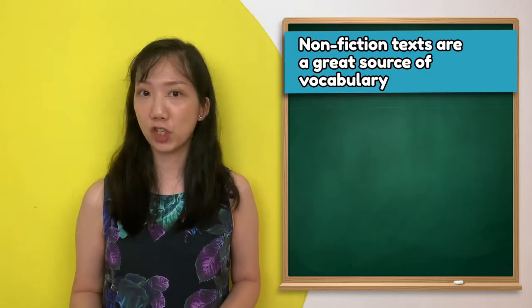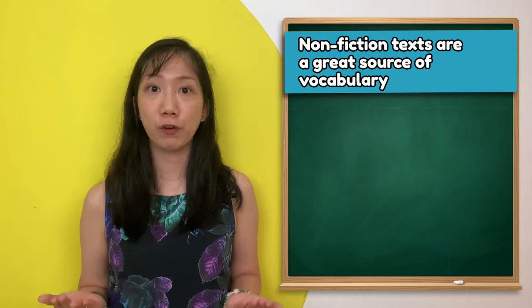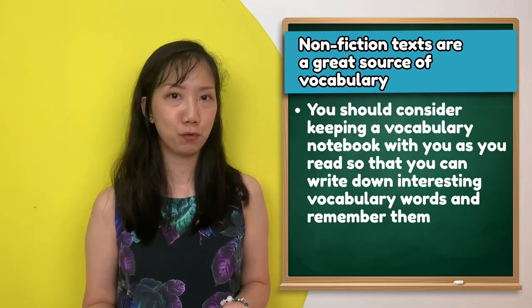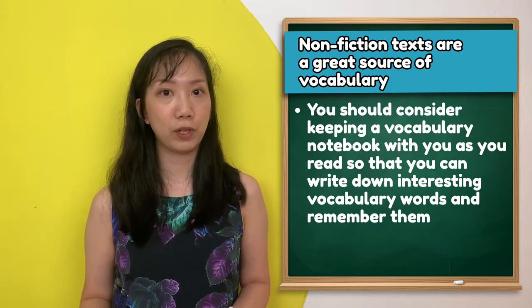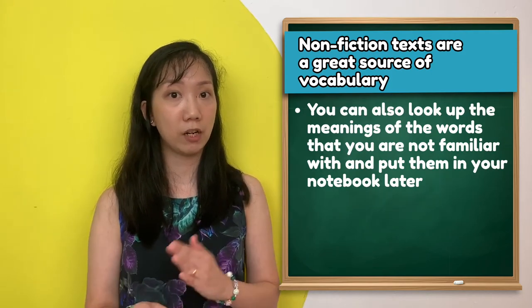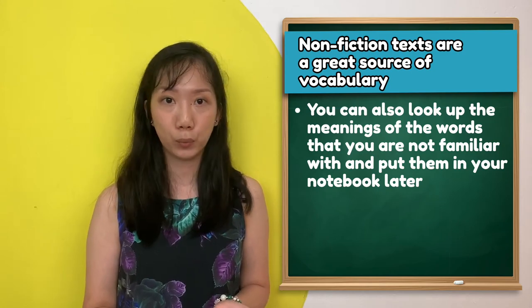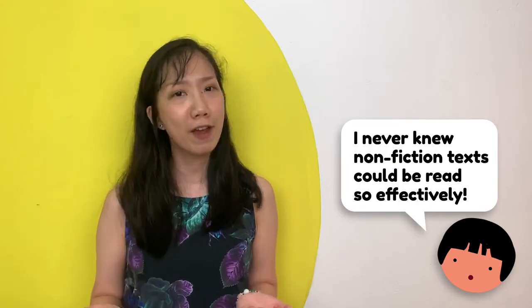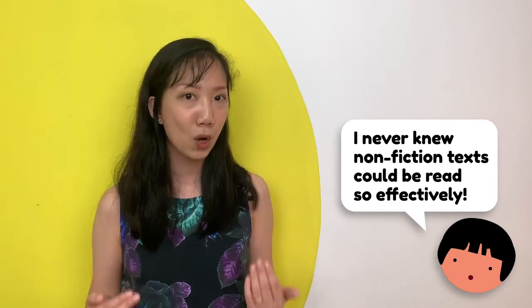Last but not least, non-fiction texts are a great source of vocabulary. As such, you should consider keeping a vocabulary notebook with you as you read, so that you can write down interesting vocabulary words and remember them. You can also look up the meanings of words you are not familiar with and put them in your notebook. I trust that you have just learnt that non-fiction texts can be read very effectively, especially if you take it slow. Do you have your selected non-fiction text with you? How about a nice warm cup of drink? Happy reading!